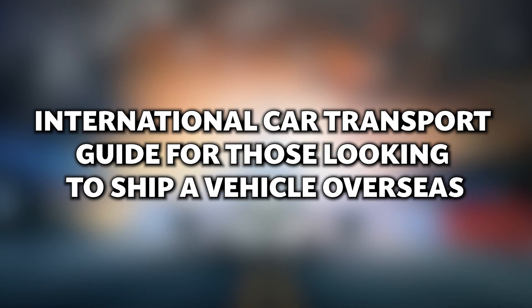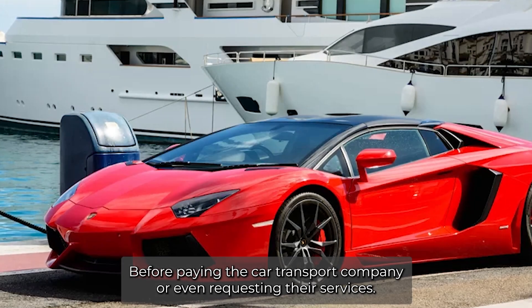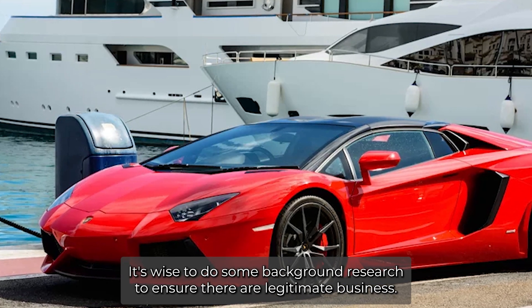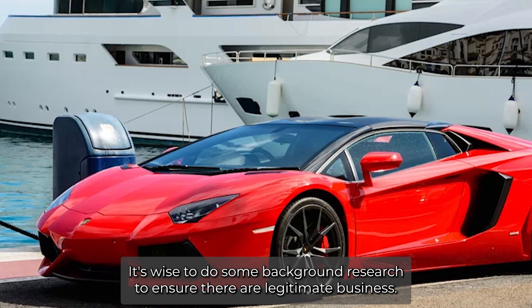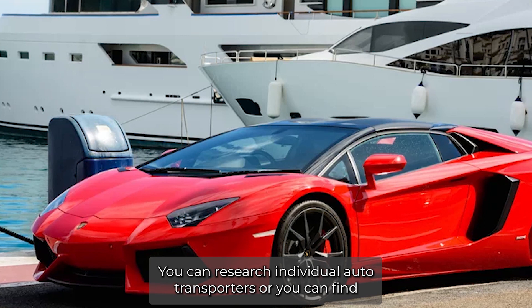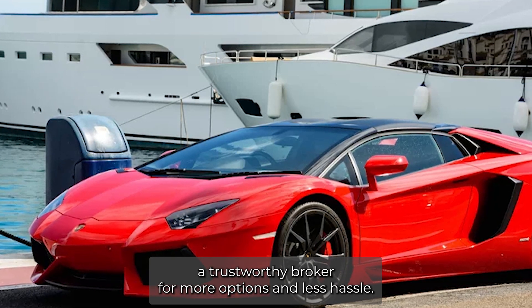International Car Transport Guide for Those Looking to Ship a Vehicle Overseas. Before paying the car transport company or even requesting their services, it's wise to do some background research to ensure they're a legitimate business. You can research individual auto transporters or you can find a trustworthy broker for more options and less hassle.